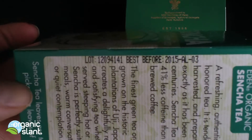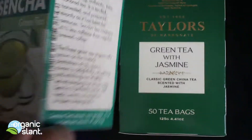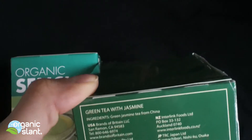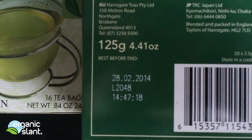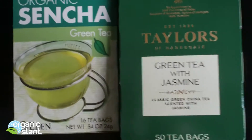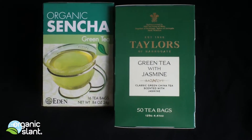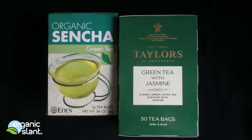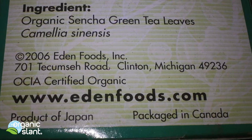The lot numbers on these are saying that the Japanese one is best before 2015, and this is best before 2014. So I'm guessing that these particular green tea packets were grown and picked since 2011. Let's see how much radiation the Geiger counter picks up off the green tea, if any.